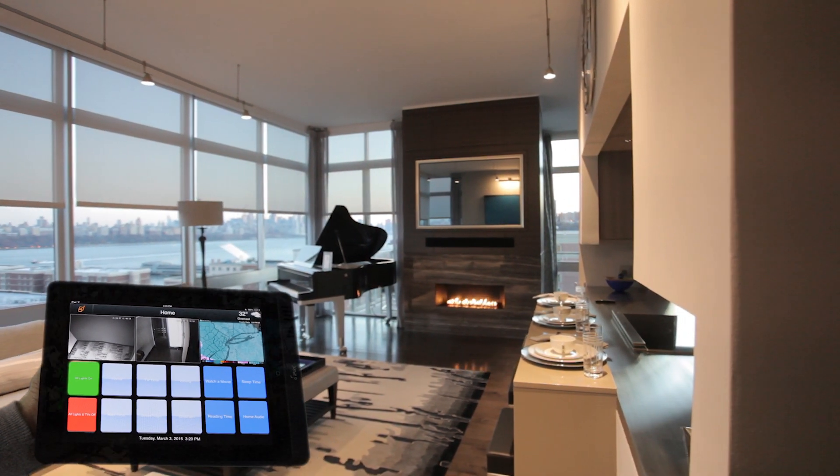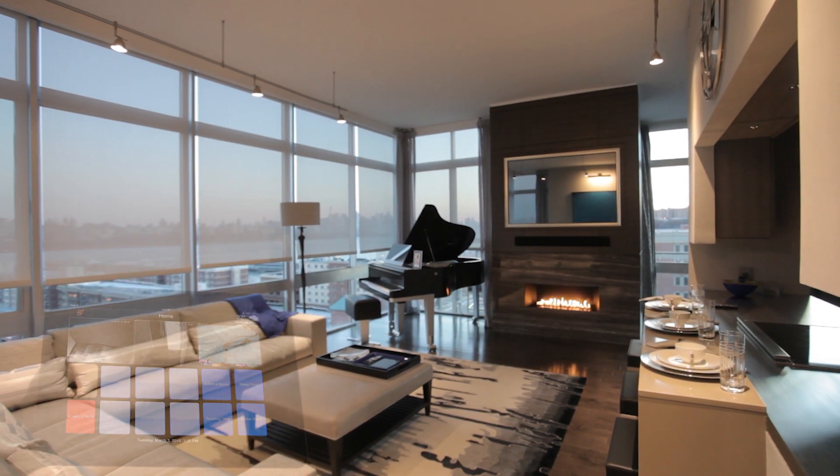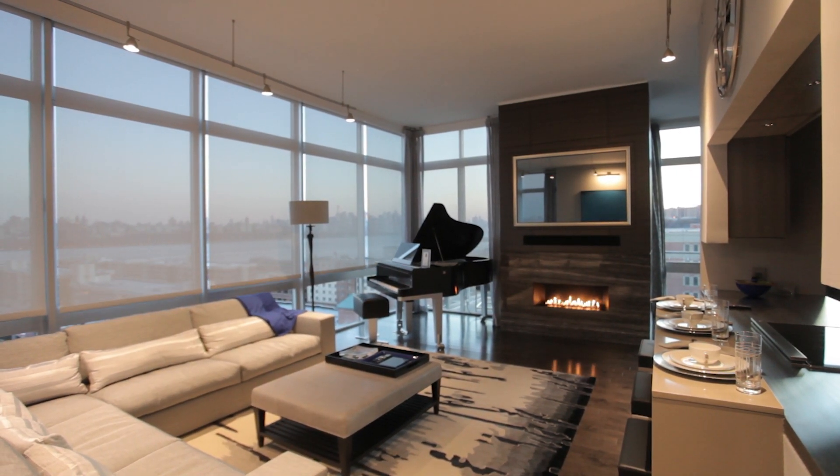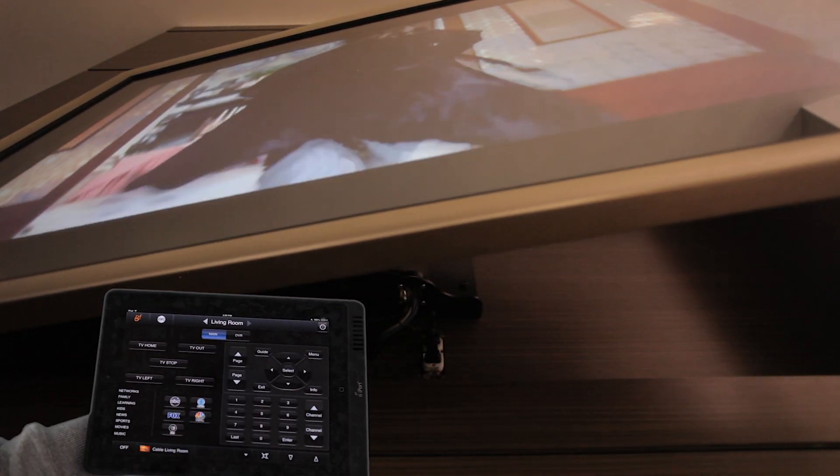The fully customized user interface shows live security footage, up-to-the-moment Doppler weather radar, and preset shortcuts that adjust the motorized blinds, lighting, HVAC, security, and audio-video entertainment systems.